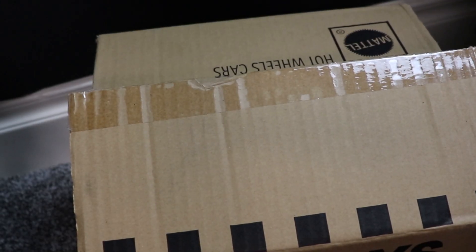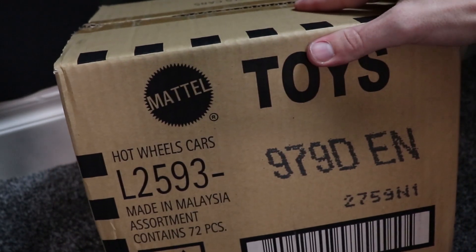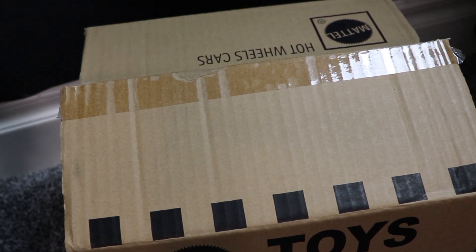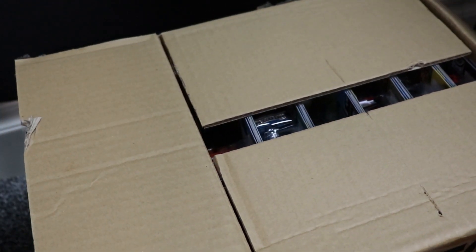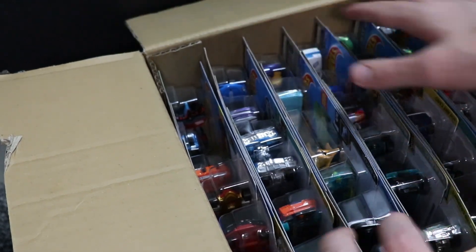Hey racers, JohnRacer3 here, back for another case unboxing. Today we have the Hot Wheels 2020 D Case and I am very excited to unbox this thing. Hopefully we can get a Super for a Christmas miracle, but I guess there's only one way to find out. So let's go ahead and unbox these cars and jump right into it.